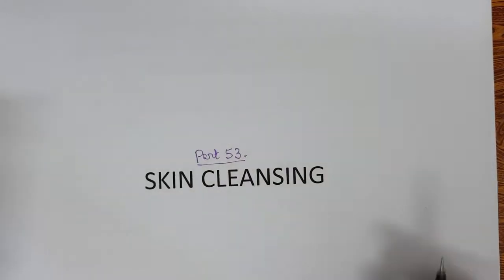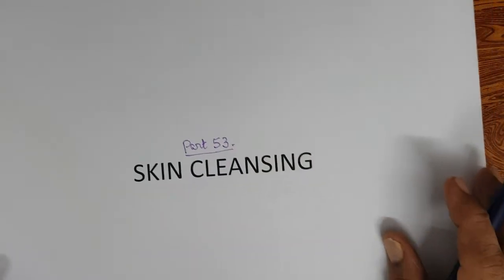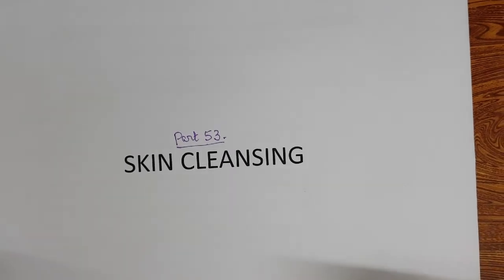This video is going to be a very short video where I will define Skin Cleansing and explain how we can classify Skin Cleansing Products. From Part 54 onwards, we will take each and every product of the Skin Cleansing category and discuss the formulations and application.